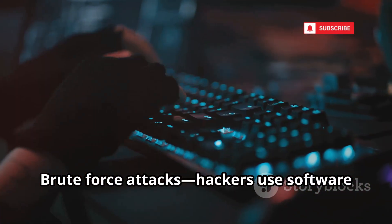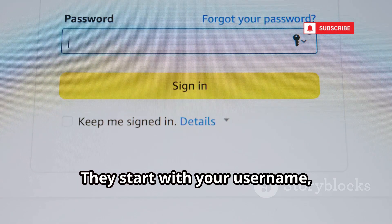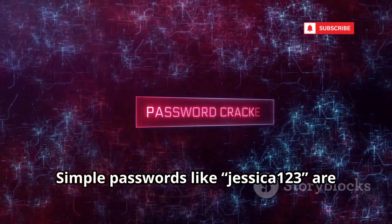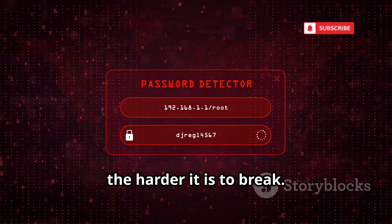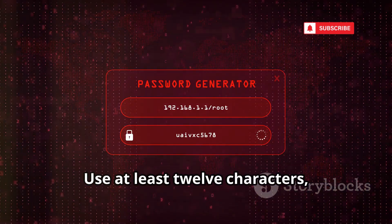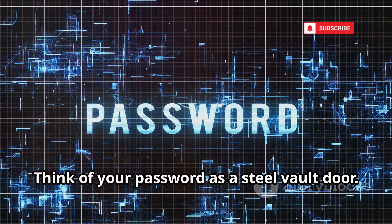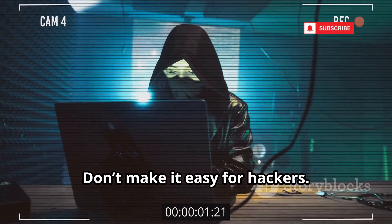Brute force attacks: hackers use software to guess your password thousands of times per second. They start with your username, then try every common word, name, and combination. Simple passwords like Jessica123 are cracked instantly. The longer and more complex your password, the harder it is to break. A strong password is your first line of defense. Use at least 12 characters mixing letters, numbers, and symbols. Don't use anything personal or predictable. Think of your password as a steel vault door. Don't make it easy for hackers — strength matters.